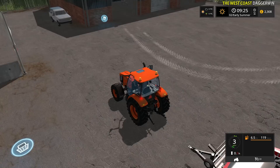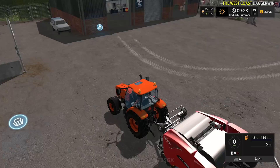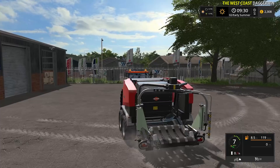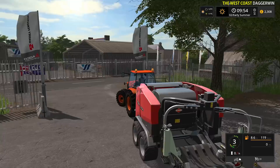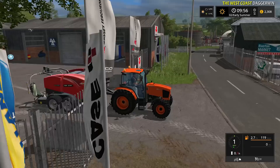Obviously this tractor will not be powering the baler - it isn't powerful enough, but hopefully it can tow it. Out of interest, what horsepower does this baler require? 140 horsepower. Okay, so it's a round baler. We did sell one and the wrapper for it, but I do prefer the all-in-one - it is easier.